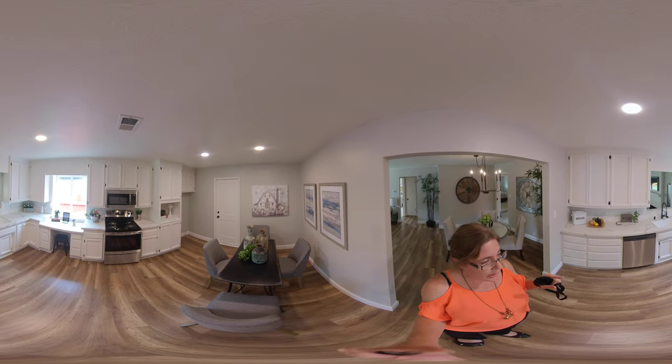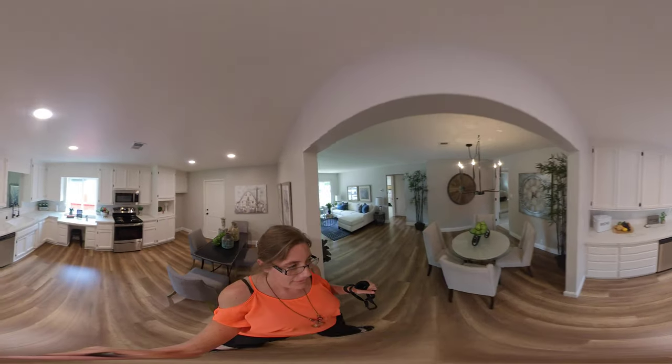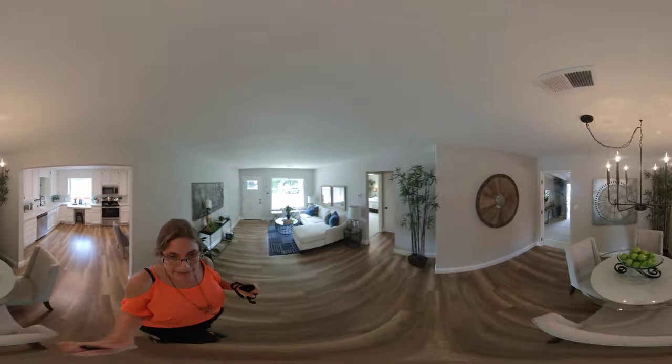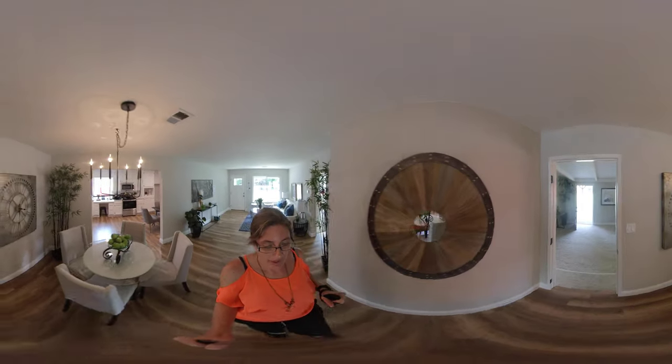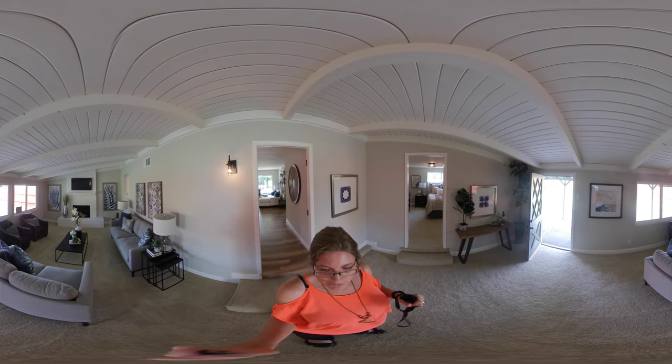You also have an opening from the kitchen looking into the bonus room. Then you come back past the dining area and go into the bonus rooms. This is a really big bonus room featuring a brick fireplace for those cold winter days or just entertaining.